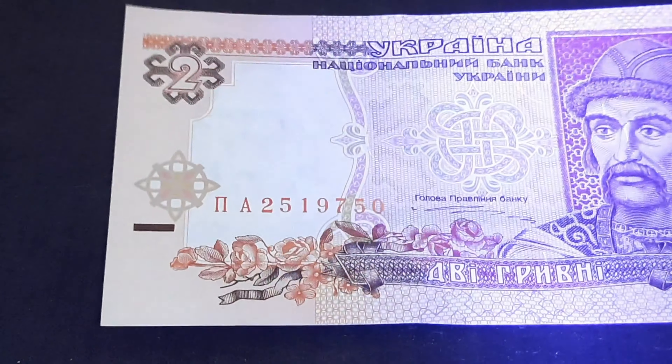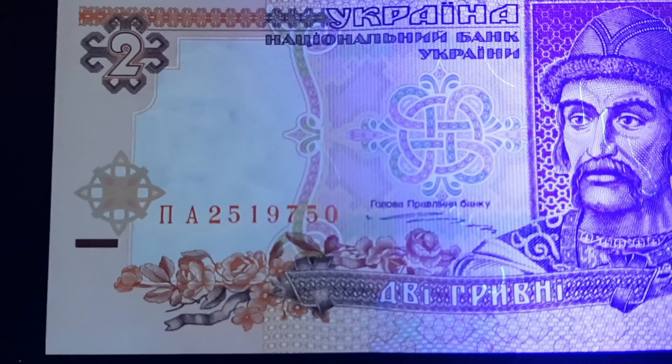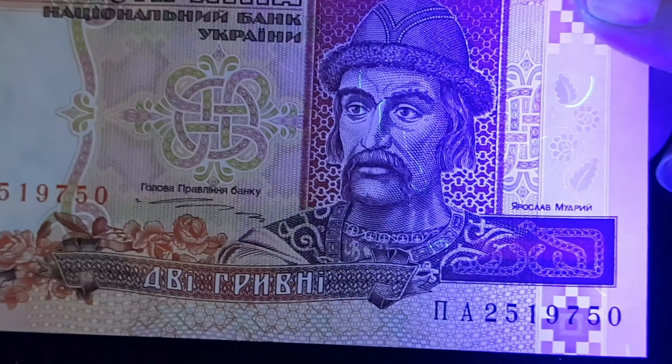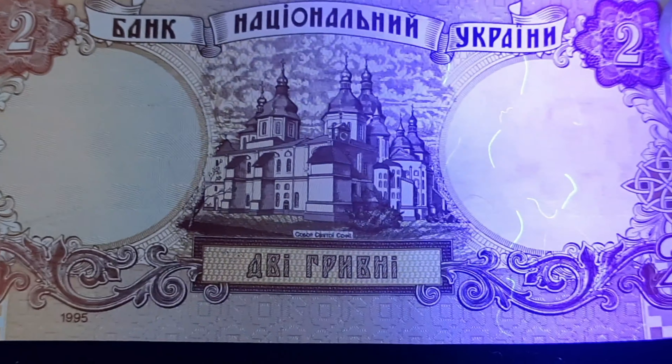Under UV exposure, we don't really see anything that pops out, but we do have the scatter worms. And that serial number really becomes a vivid gold — that's neat. More scatter worms on the back as well, continuing with the same thing.